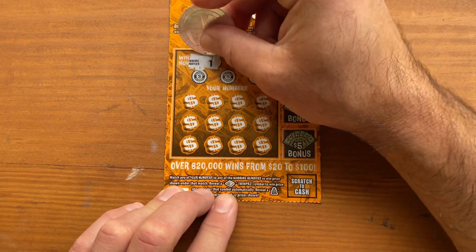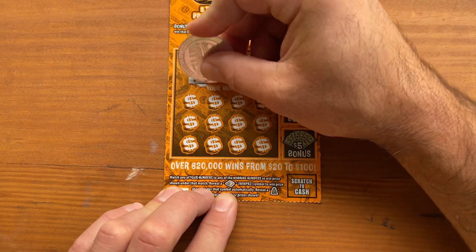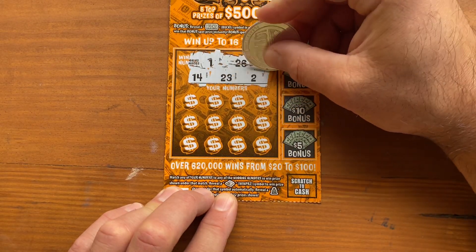Winning numbers are 1, 26, 14, 23, and 2.